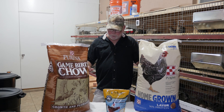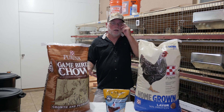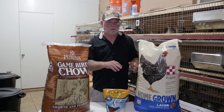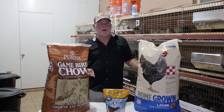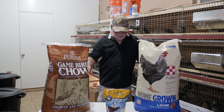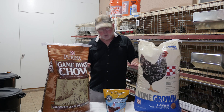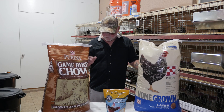So if you were to take one part game bird starter and one part layer and mix them together — you've got 30 percent protein and 16 percent protein, which gives you 46 total divided by two, giving you a 23 percent average protein level in your feed. For calcium, that's an average of 1.25 percent on one side and 3.5 percent on the other, totaling 4.75, divided by two gives you an average of 2.3 percent calcium — which is pretty close to what we're looking for. 2.3 percent is close enough to 2.5 and perfectly acceptable.